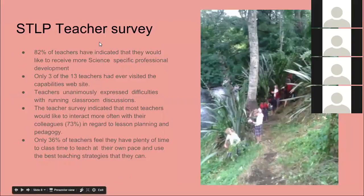We also surveyed the 13 teachers in the school. Hardly any of them had been to the science capabilities website or knew anything about the capabilities. They were keen to do more PD specifically around science — we did a lot of PD at school but not science-specific PD. Teachers unanimously expressed difficulties with running classroom discussions, and they highlighted wanting to interact more with colleagues around lesson planning and pedagogy. Only 36% of our teachers thought they had plenty of time to teach the best way they could.